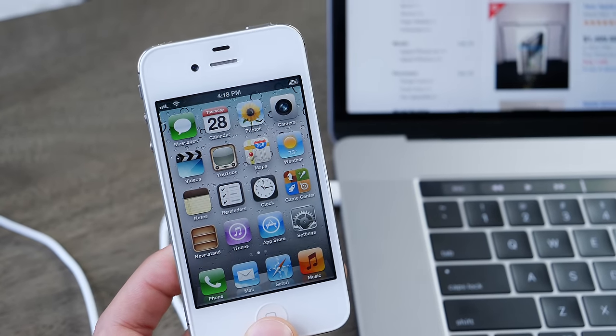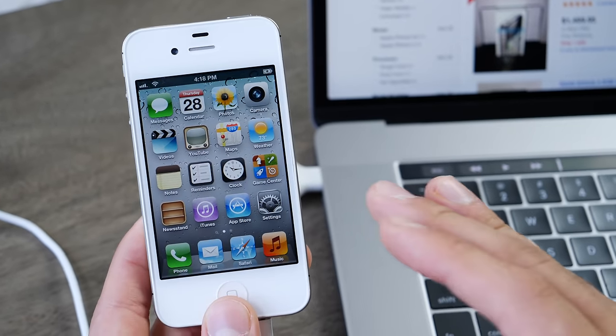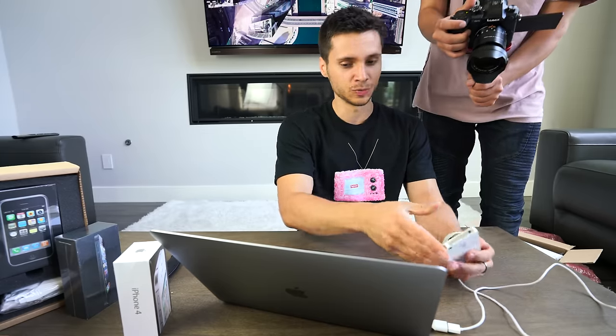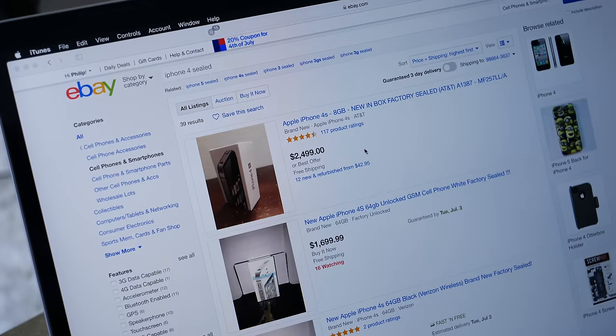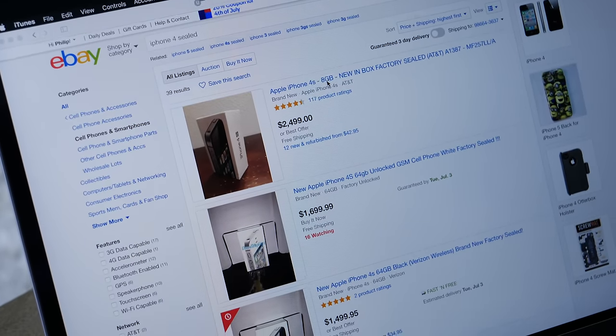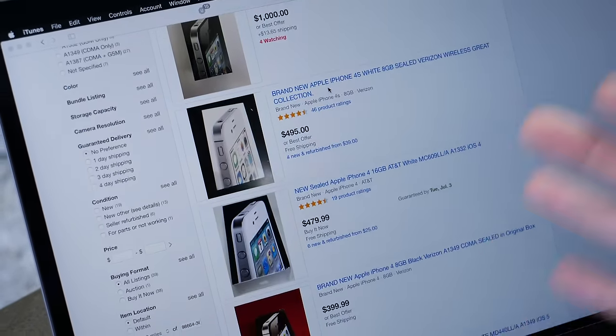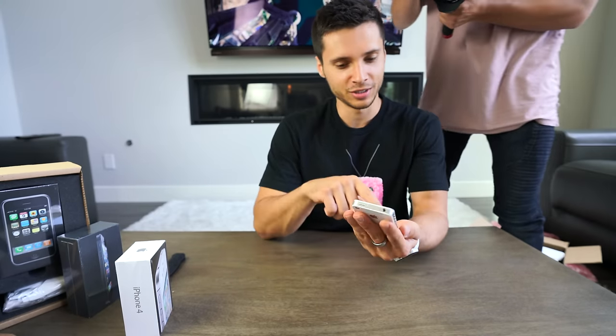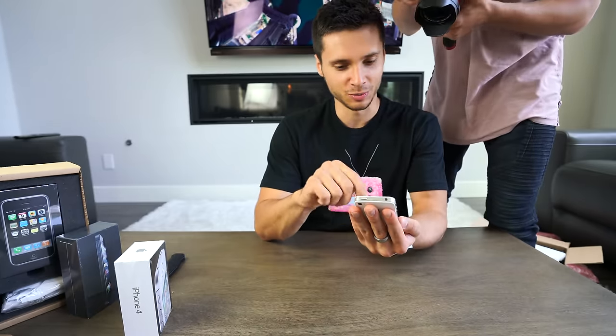I just wanted to talk about the resale prices. I actually bought this thing for $400. A white iPhone 4 from Verizon is actually quite rare sealed, so it was pretty spendy. But they go up to like $1,000. This guy's smoking crack — two and a half grand for a 4S, are you serious? But yeah, you can get them for around $400 to $500.